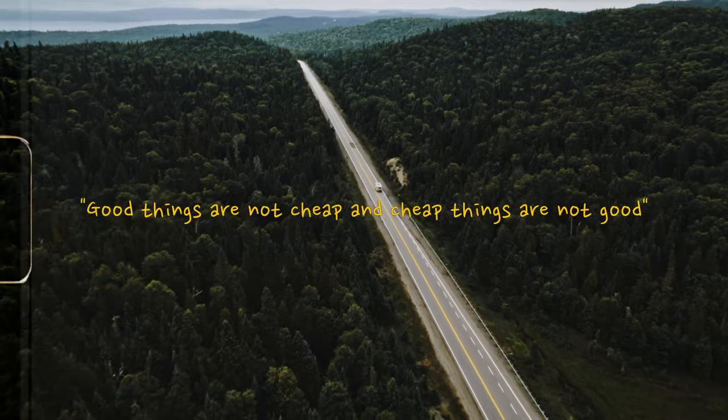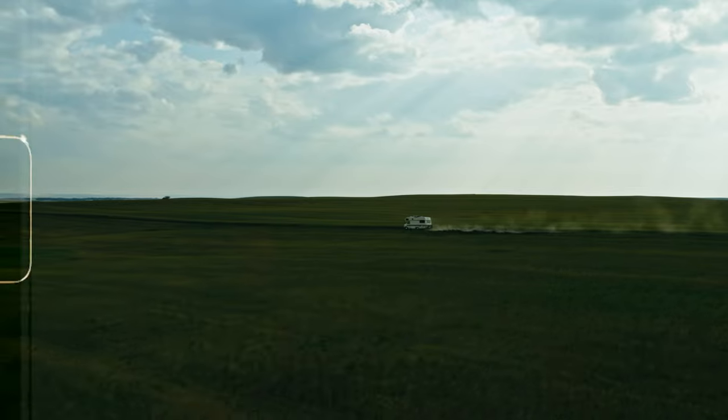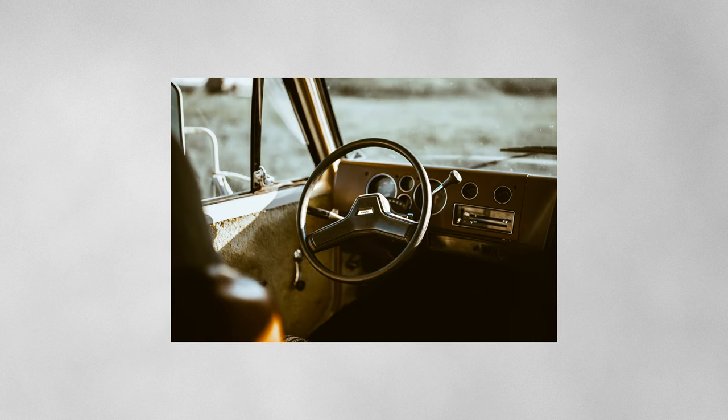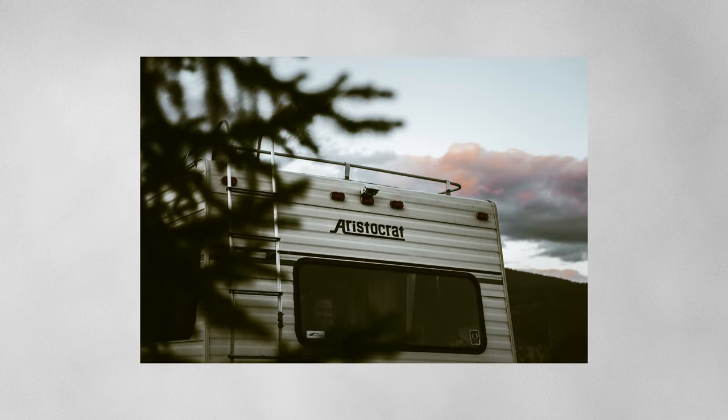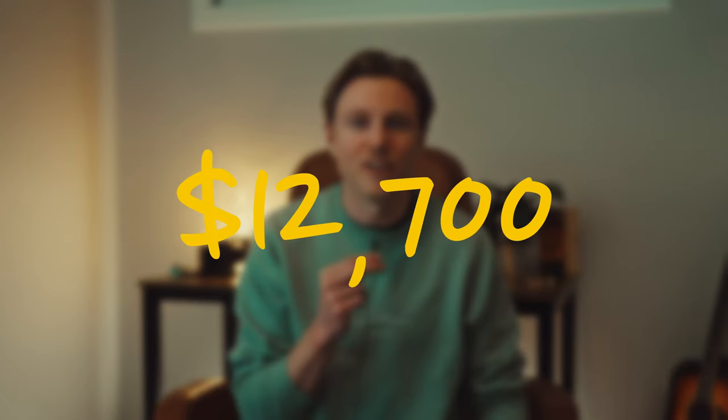How much did my RV cost and how much did it cost me to drive across Canada and back? If you watched my film Being Different, you know a bit about Donna and the whole story. If you haven't, I'm going to link it down in the description, so please go watch it. A bit about Donna — she is a 1985 GMC Vendura, so obviously she's a bit older, and I bought her from a guy named Jim off Facebook Marketplace for $12,700 Canadian dollars.